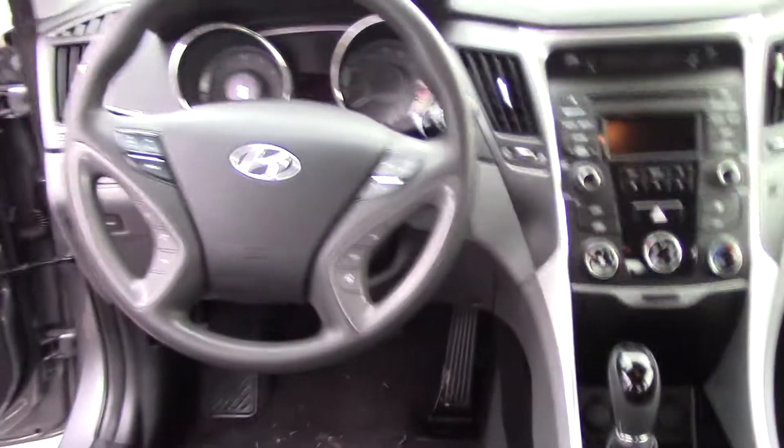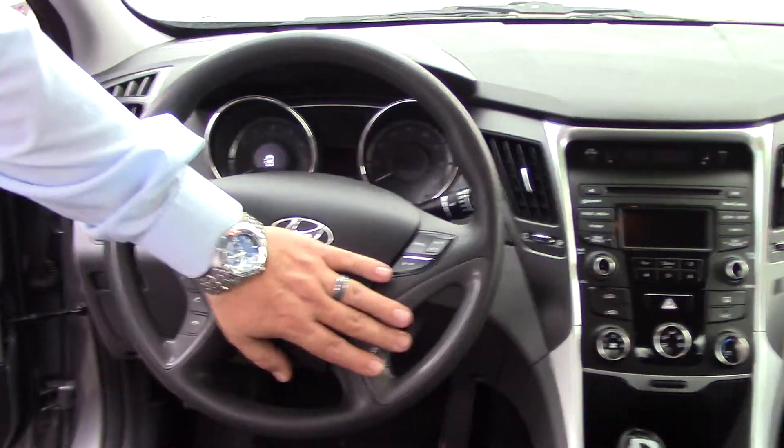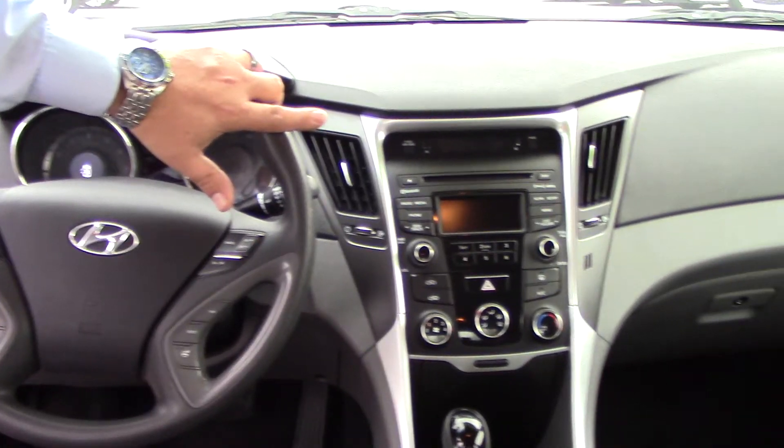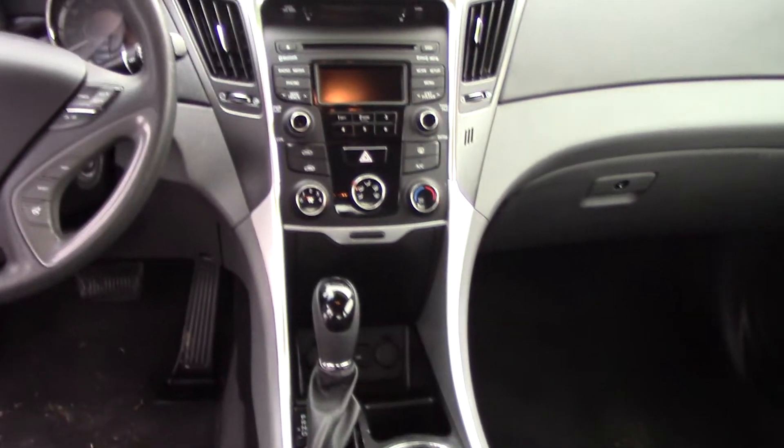If you follow me up front here, you've got all volume and mode controls, steering wheel controls, trip display, AM, FM. You've also got satellite radio on this vehicle.